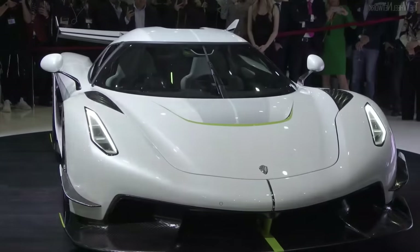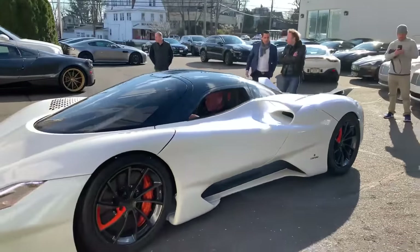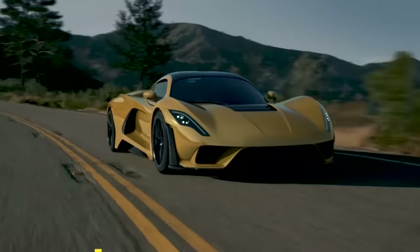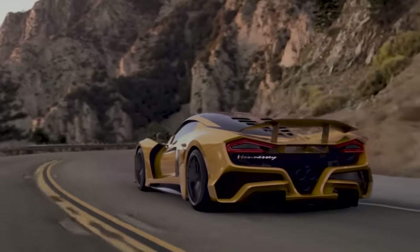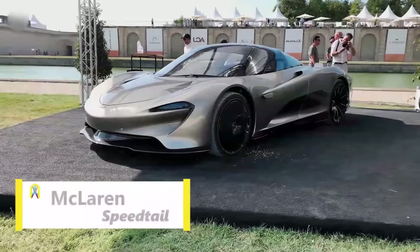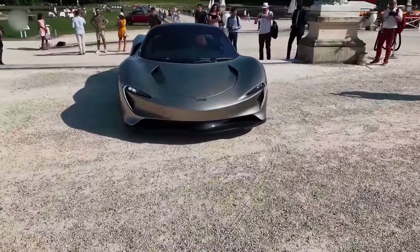Before unveiling the fastest car, here are some honorable mentions. SSC Tuatara: the car is the successor to the SSC Ultimate Aero and has a claimed top speed of 482 kmph. Hennessy Venom F5: this is the successor to the Venom GT with a claimed top speed of 484 kmph. McLaren Speedtail: it allegedly maxes out at 403 kmph, but it is likely to prove that in 2020.